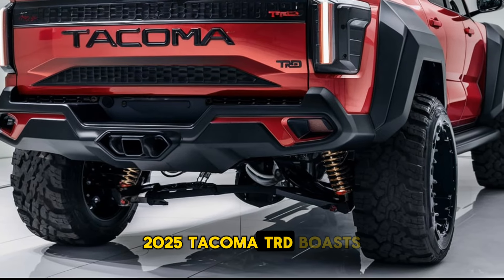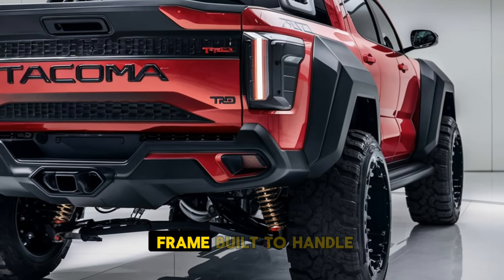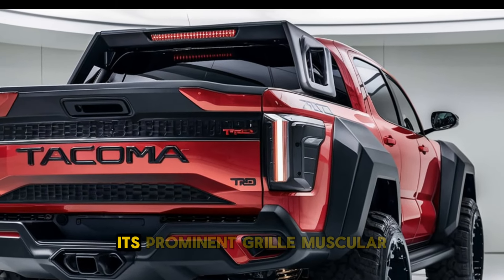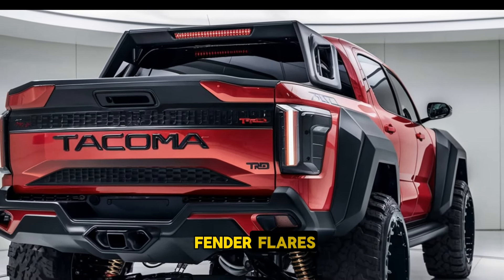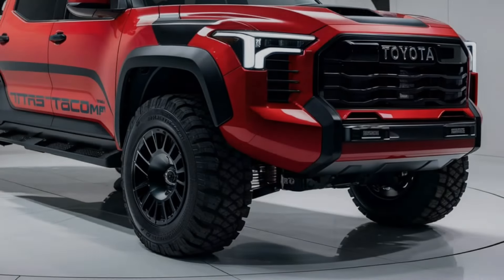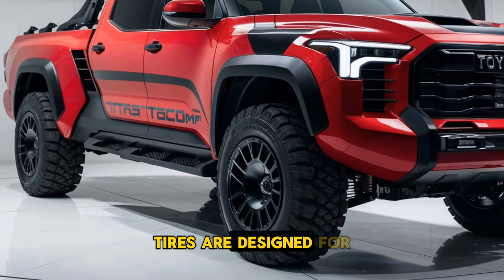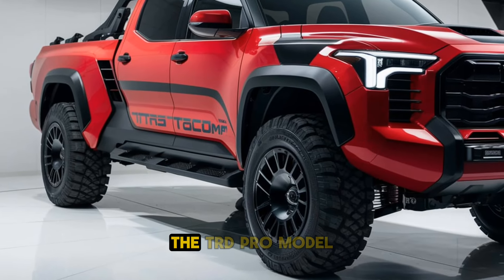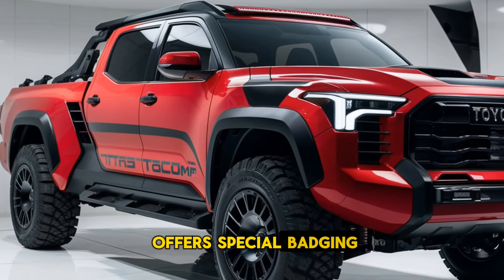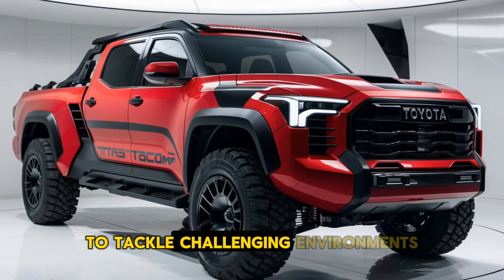The 2025 Tacoma TRD boasts a bold and aggressive exterior with a sturdy body frame built to handle rough terrain. Its prominent grille, muscular fender flares, and elevated stance give it a commanding presence. LED headlights and taillights improve visibility, while skid plates and all-terrain tires are designed for off-road durability. The TRD Pro model offers special badging, a front air scoop, and reinforced underbody protection to tackle challenging environments.